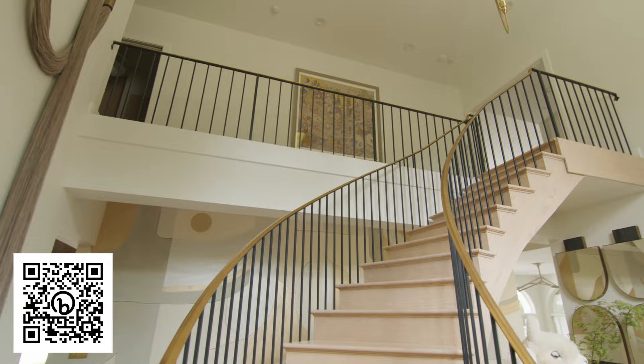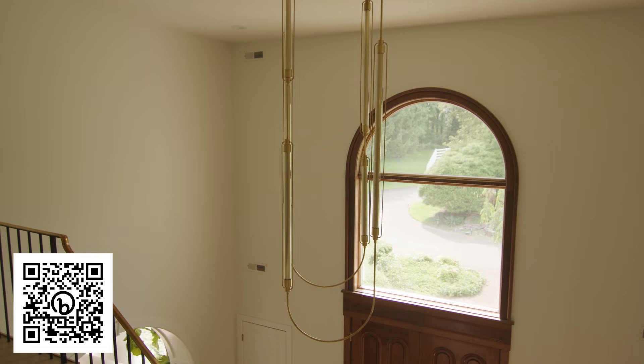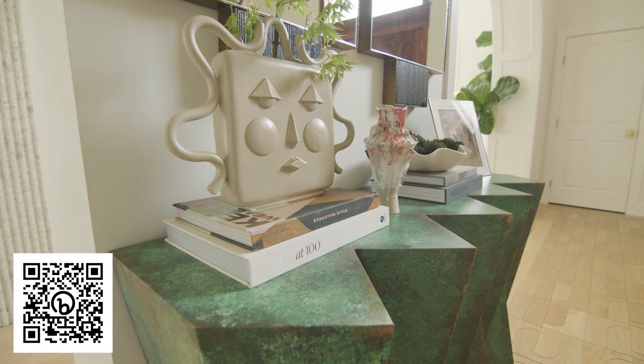There's a grand staircase, which is actually original to the home. Above, we have a custom brass light fixture by Neptune's Glassworks. I also have some really fun collected pieces — these are by true artisans, and I love how playful the shapes are. This vase has a face to it. It's all very conversational, and that's what I wanted when you walk in. It's a taste of what you're going to get in the rest of the home.